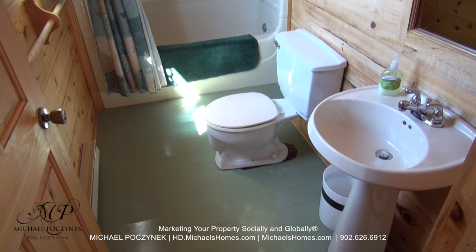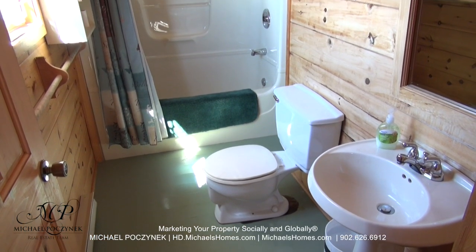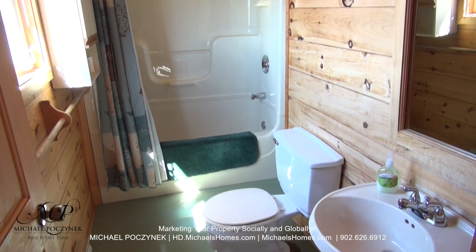Coming in through the side door, we're greeted with this main floor bathroom, which includes a sink, toilet, tub, and a stand-up shower.